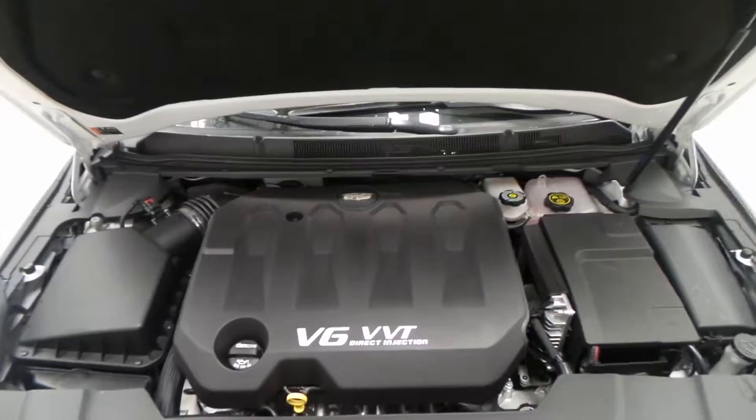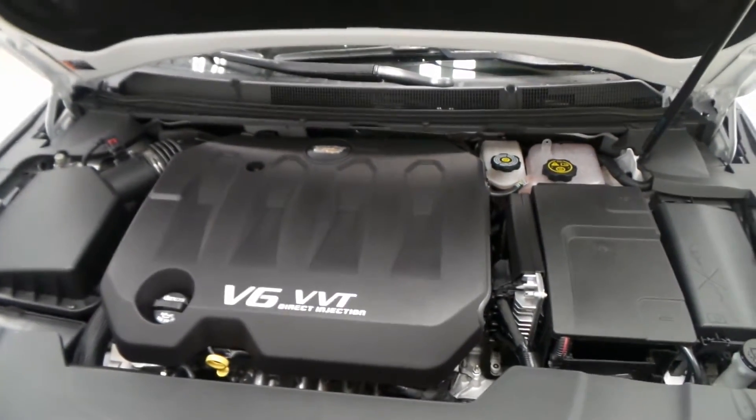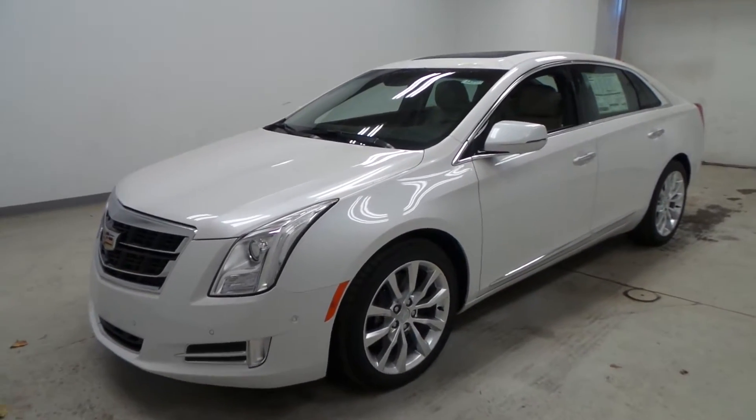There's the engine bay — 3.6-liter direct port injection VVT engine, very efficient, lots of power, and good on gas. All right, so there you have it folks, the 2017 Cadillac XTS Luxury.